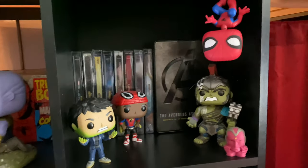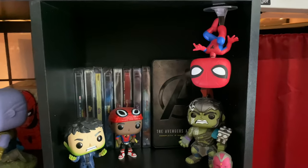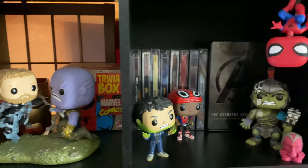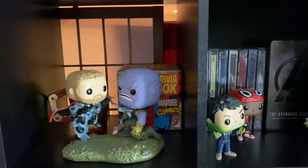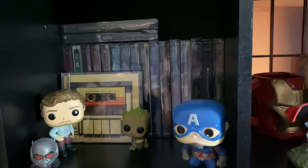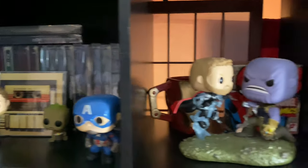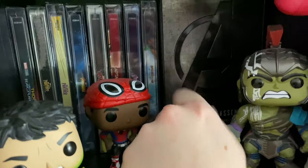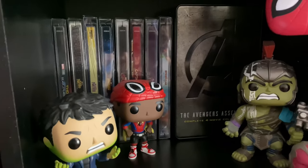Getting back into it, we have my MCU shelves. Spider-Man is hanging up there, Thanos, and Thor — should have gone for the head. Over here some Guardians figures, and all the 4K steelbooks. I even bought this thing that wasn't really worth the money, but I like having it in my collection.